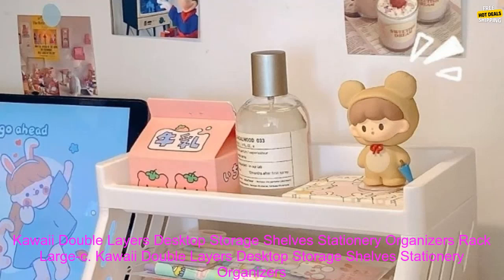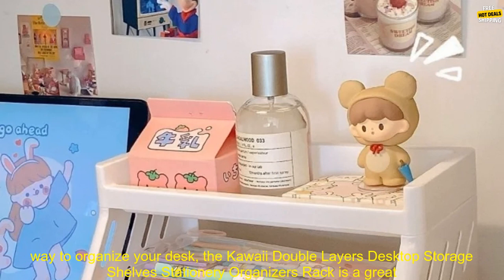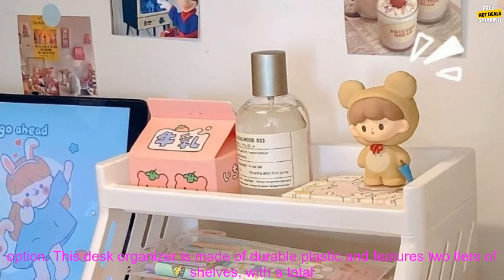Kawaii Double Layers Desktop Storage Shelves Stationary Organizers Rack — Large Capacity File Storage Tray Office Desk Accessories Review. If you're looking for a stylish and functional way to organize your desk, the Kawaii Double Layers Desktop Storage Shelves Stationary Organizers Rack is a great option.